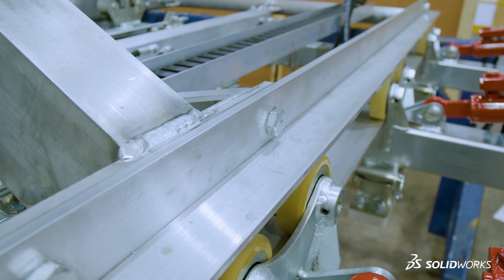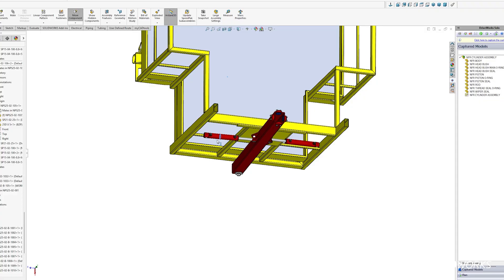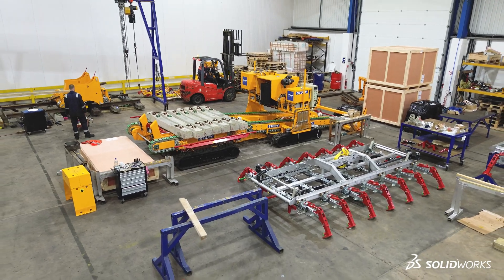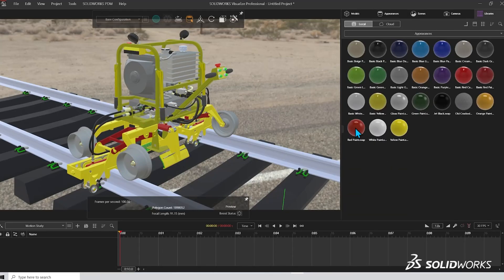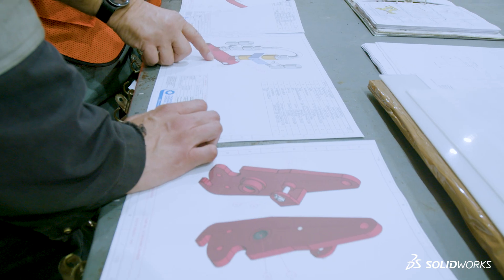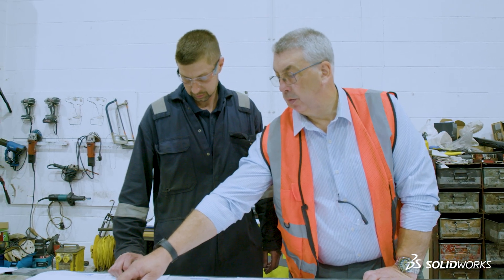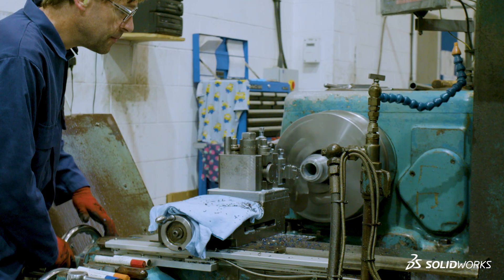Initially it was the speed of output — how quickly we could get designs into production — but as time's gone on, the ability to visualise products in 3D, to render them in 3D, to provide really good marketing materials, and to animate them means that we as engineers can communicate with our clients so much better. There are fewer misunderstandings in terms of specification, how a product will work, what it will do, and so on.